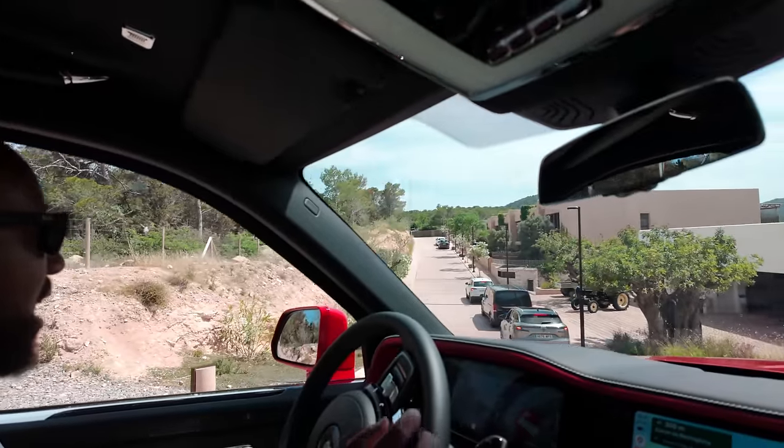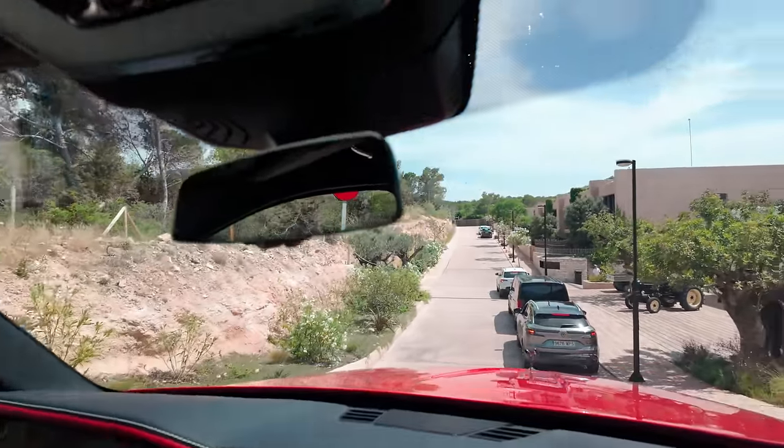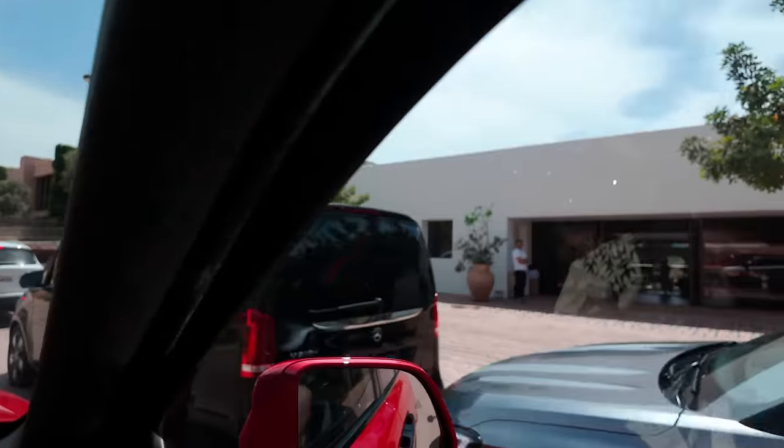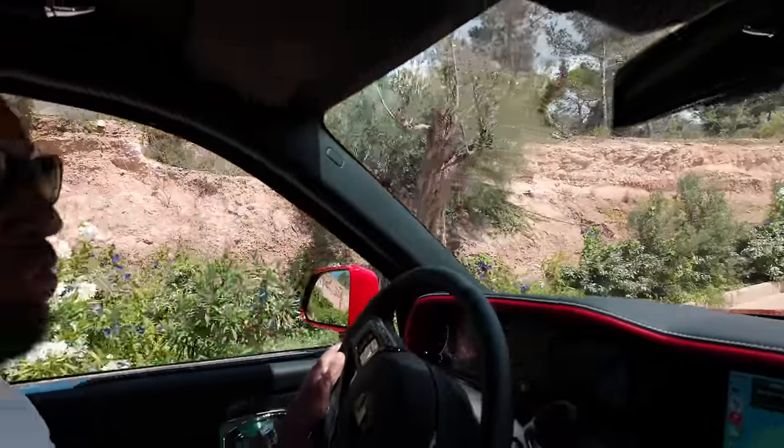We're back at the hotel now. I've been practicing my chauffeur stops — watch, I'm just going to press the brake. That was very sweet.